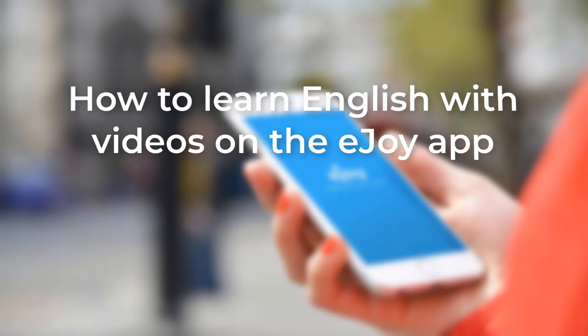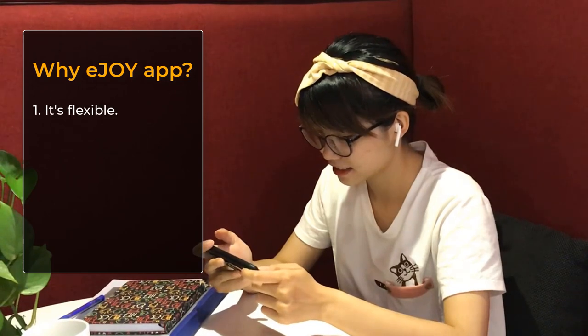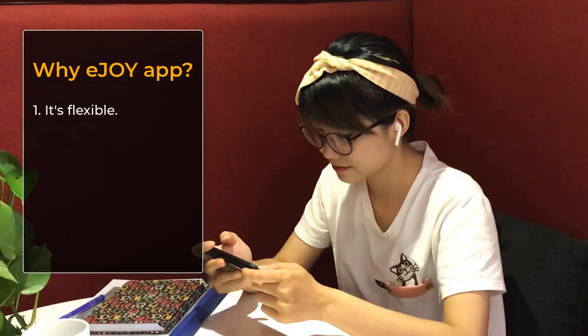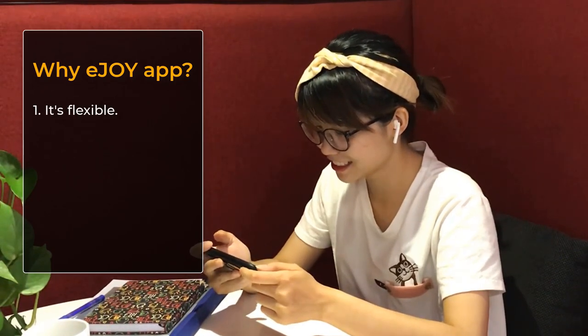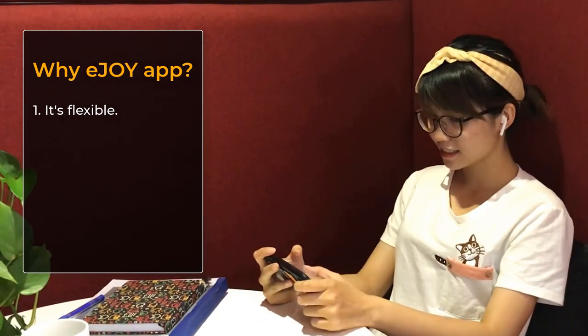Let's see how learning English with videos on the eJOY app can help you out. First, it's flexible. You can study anywhere, anytime you want with your smartphone, whether it's at midnight or you're an early bird.